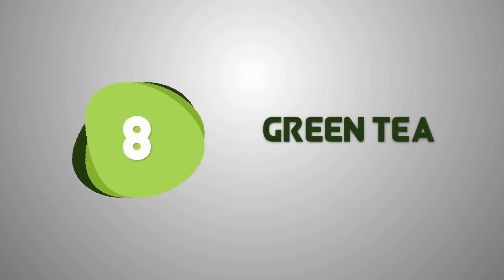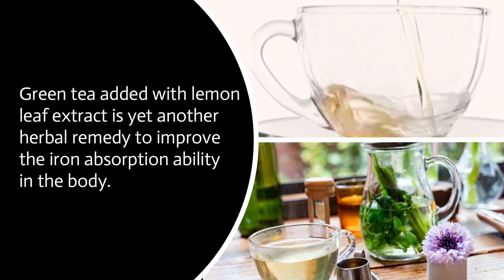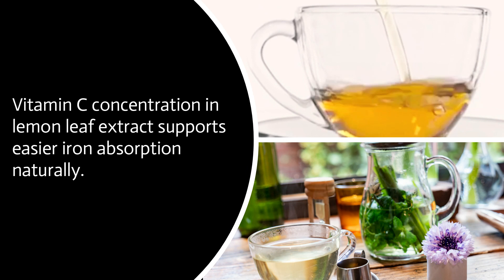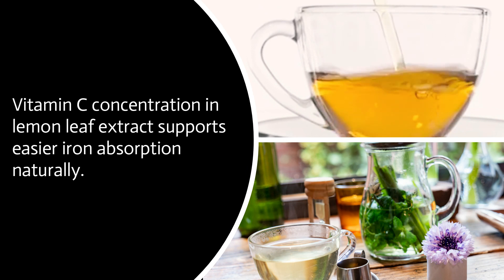Green tea added with lemon leaf extract is yet another herbal remedy to improve the iron absorption ability in the body. The vitamin C concentration in lemon leaf extract supports easier iron absorption naturally.